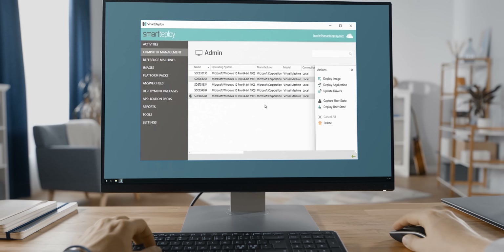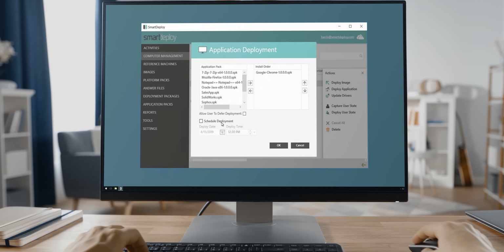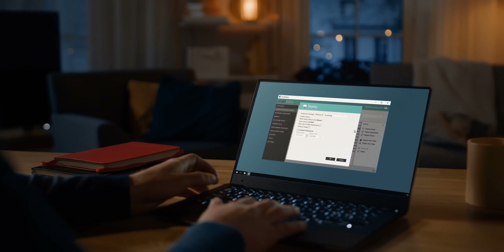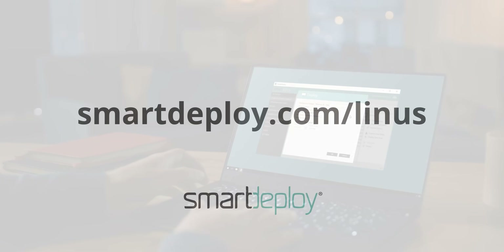This is a message from our sponsor. Thank you Smart Deploy for sponsoring this video. With Smart Deploy, IT can deploy Windows, apps, BIOS updates, and security patches to any device, anywhere from the cloud. Get your exclusive free software worth over $570 at smartdeploy.com/Linus.